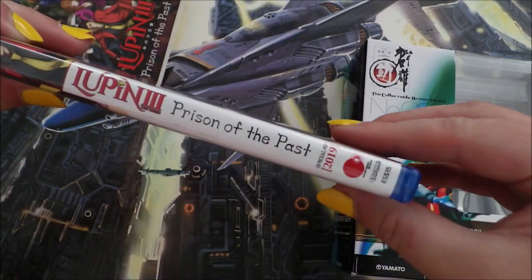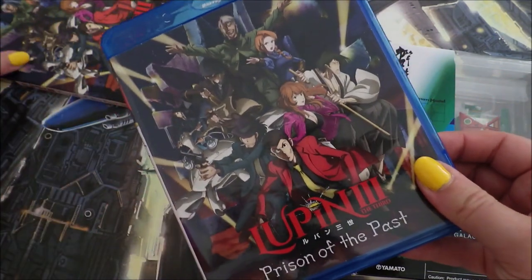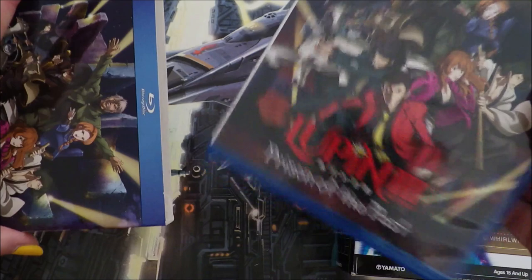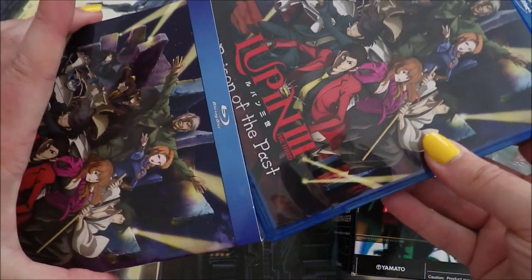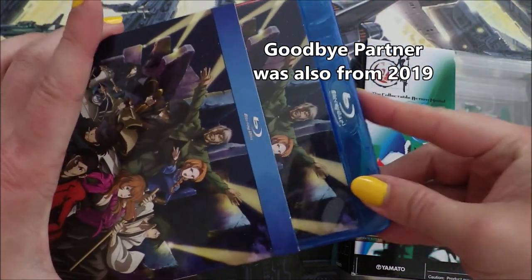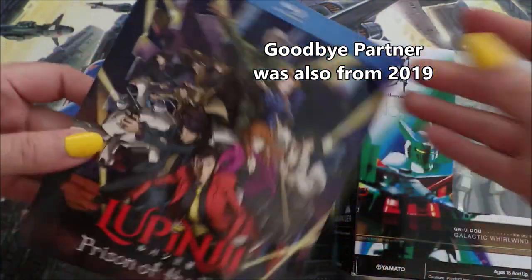Let me get this closed up — this is from 2019. It came out around the same time as whichever one the Betrayal one was called; I'll put it in text on the screen.